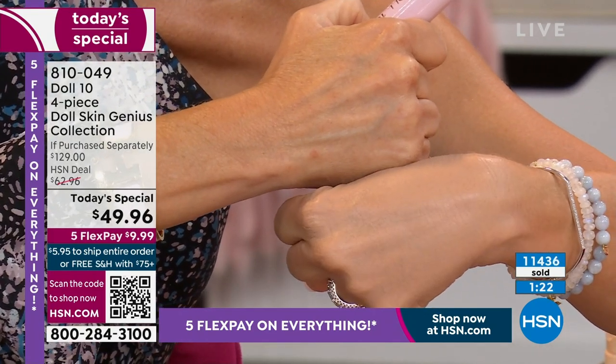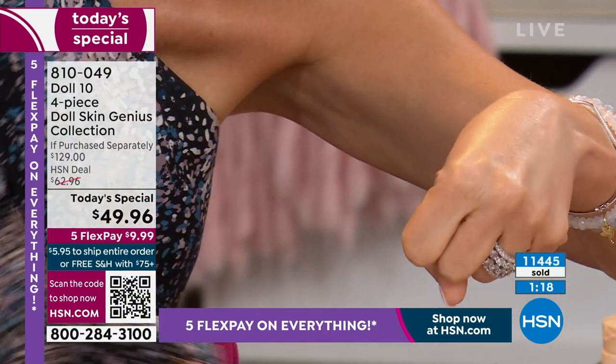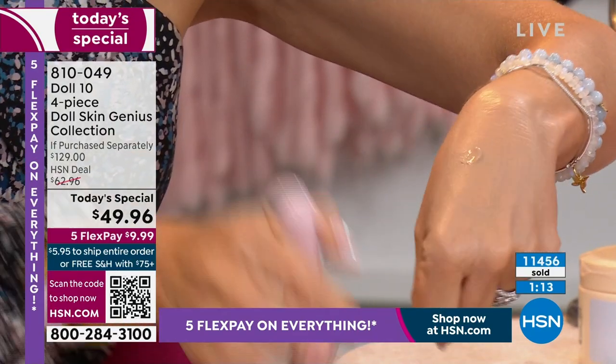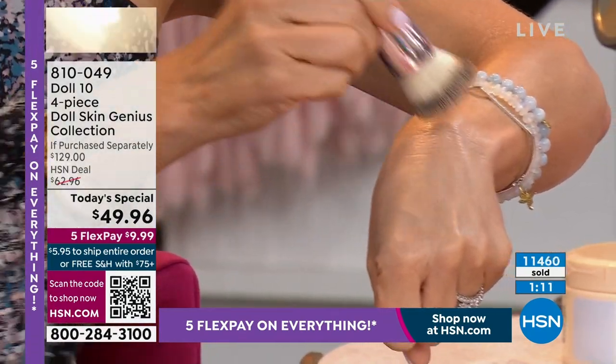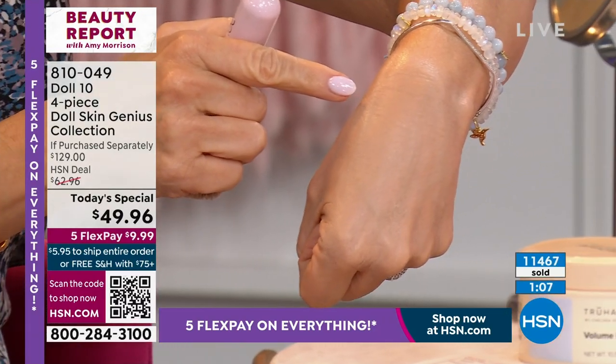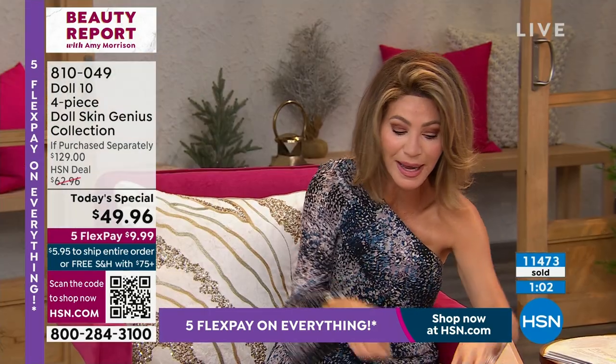Look at Amy's hand — these are live demos. I like to do it live because makeup can be smoke and mirrors, but one thing Doll 10 is not — you'll see the true results. This concealer just filled in that big line I had — completely gone. Please stay there, it is so worth its weight.